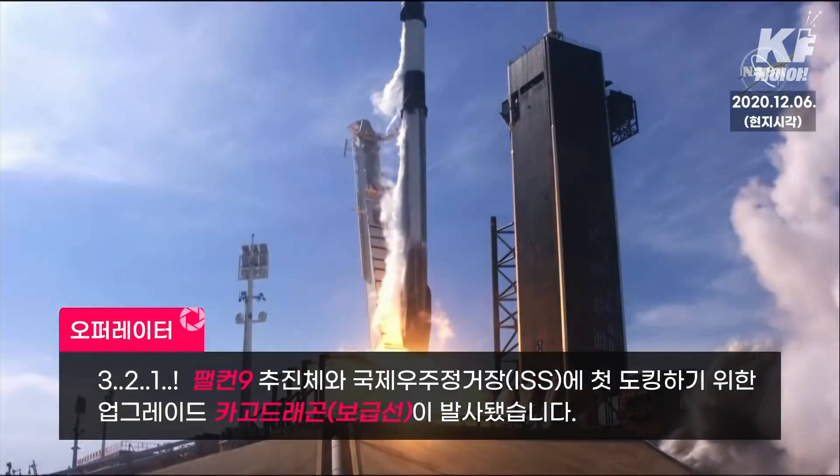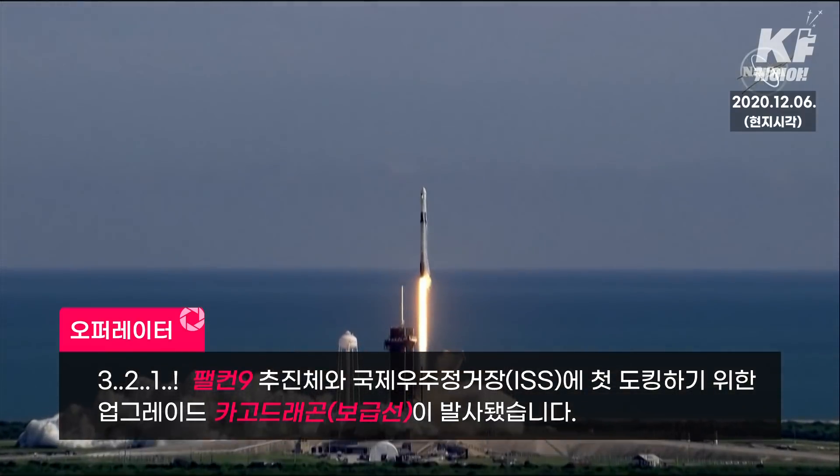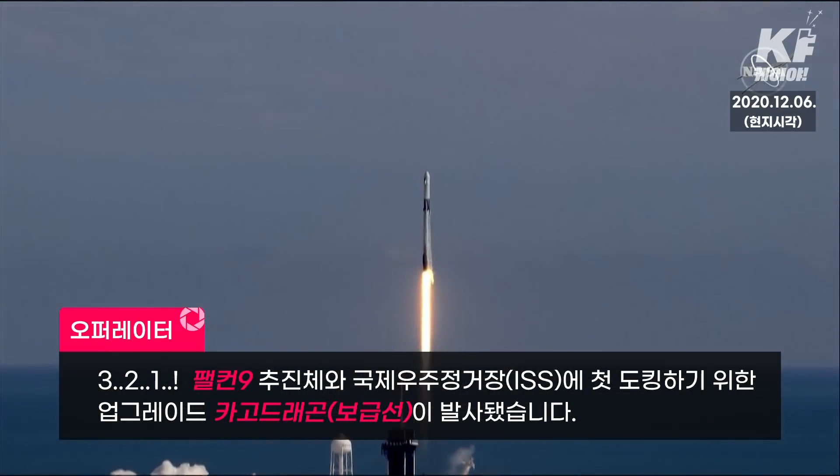Liftoff of the Falcon 9 and upgraded Cargo Dragon — the first cargo capsule to dock to the International Space Station.